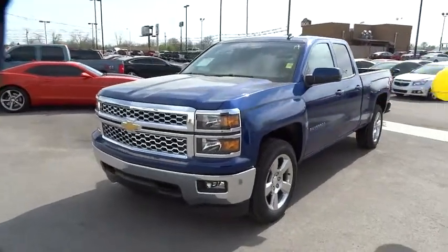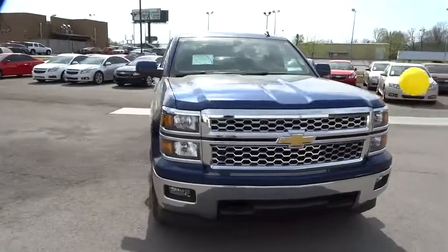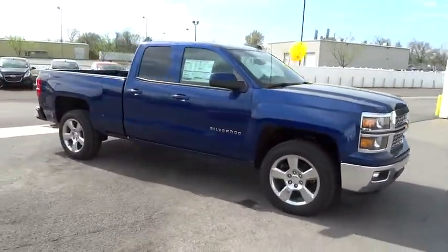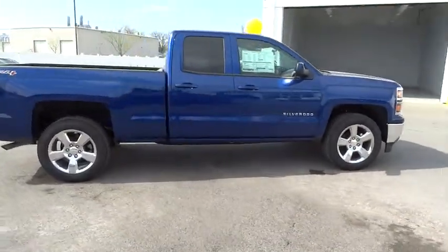The 2014 Silverado 1500. The Chevy Silverado 1500 has the lowest cost of ownership of any full-size pickup and is priced below $45,000. This vehicle has less than 100 miles.